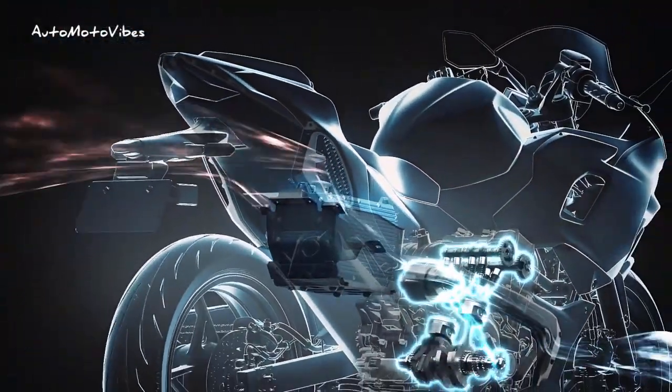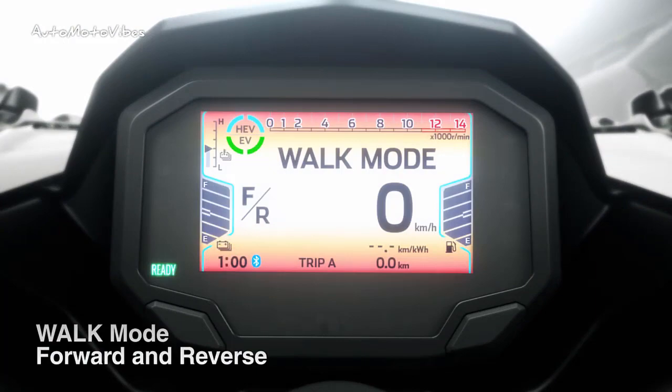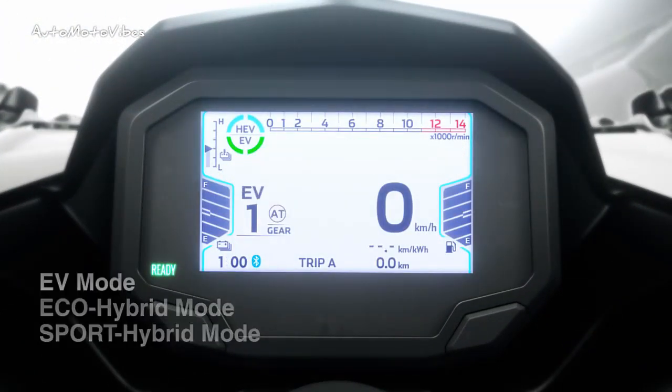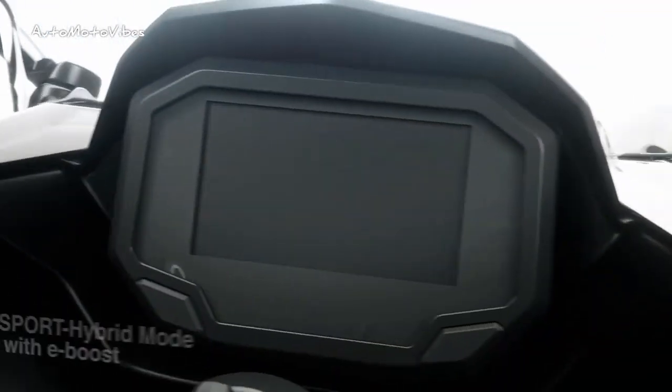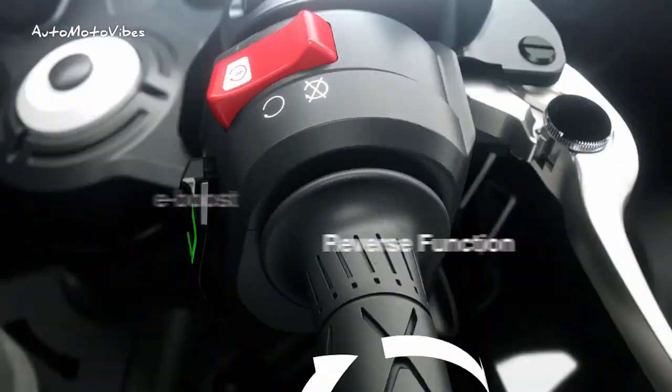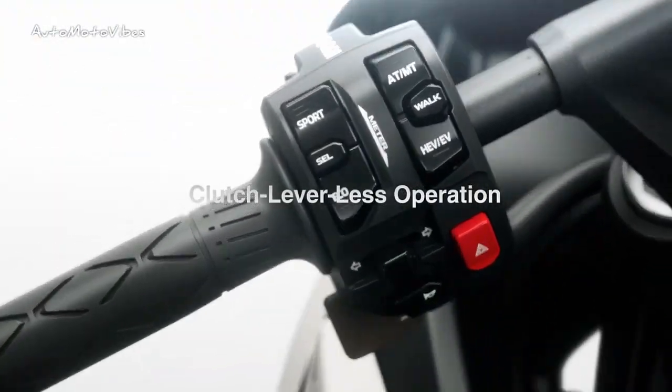Fed by a 48V lithium-ion battery pack, combined this gives the Ninja 7 Hybrid a peak power output of 69 PS at 10,500 RPM and a total torque of 60.4 Nm at 2,800 RPM. Power goes through a gearbox.